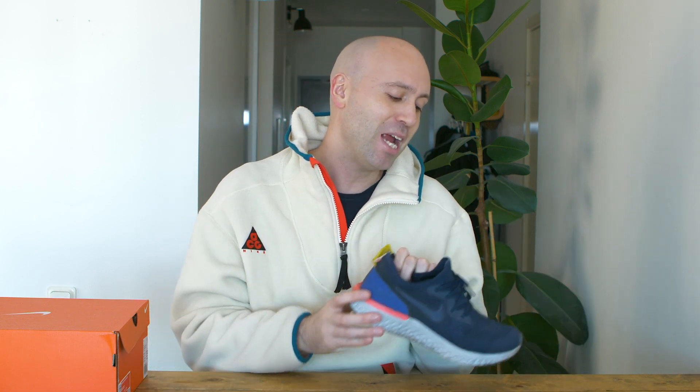Today I am talking about one of my all-time favorite shoes, which I've mentioned many times in the past. The Epic React has been and still is one of my favorite shoes out there — better than almost everything out there in my opinion.